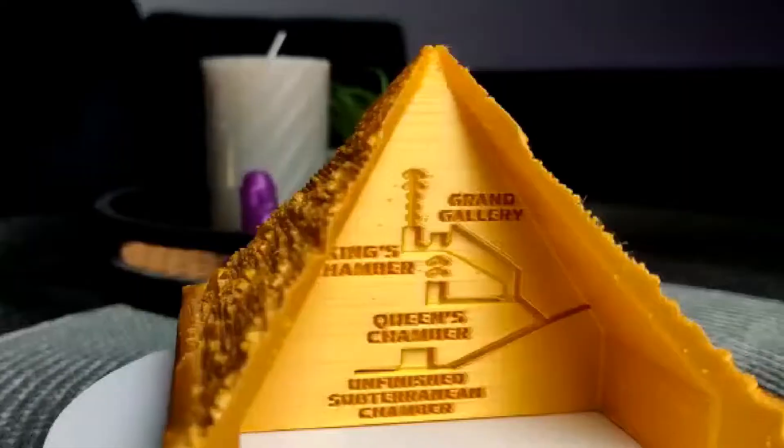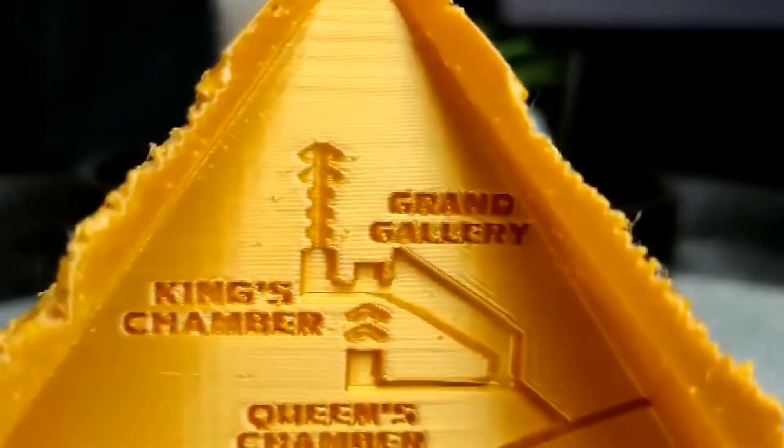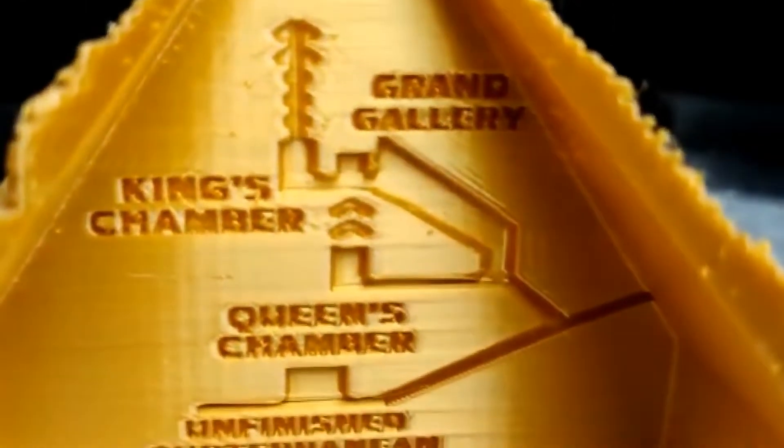Hello and welcome back to my channel. Today I was printing a 3D printed Pyramid of Giza. This is an exact replica — inside the pyramid you will find all the chambers and the rooms: the King's Chamber, the Queen's Chamber, and also the unfinished chamber.